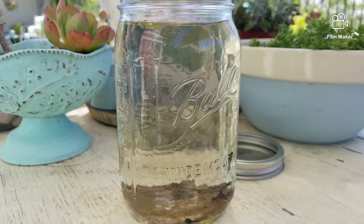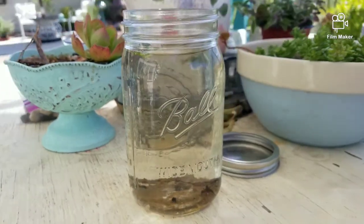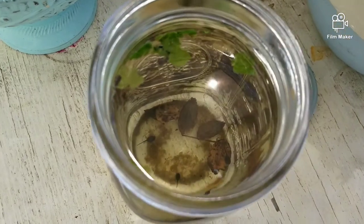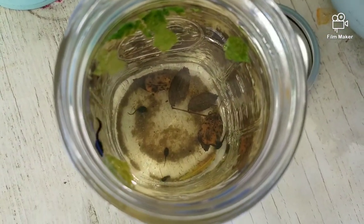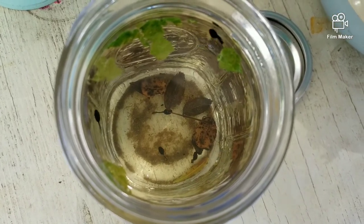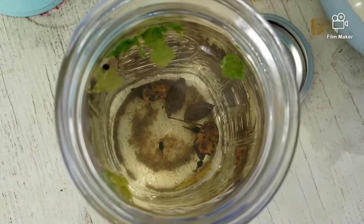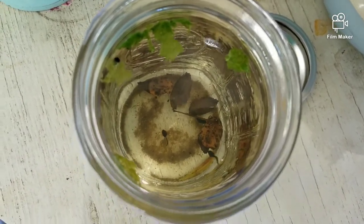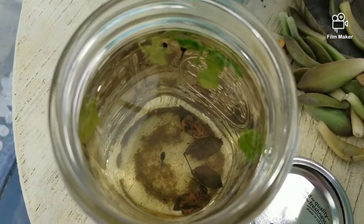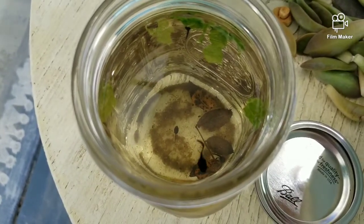Hey froggy friends! Today we are going to build a tadpole enclosure because my good friend Allie brought me some tadpoles from a little pond that she visited. Here they are in my little mason jar. I made them a special tadpole recipe where you boil some lettuce and freeze it and drop it in, and they love it. They're very happy with it but I'm going to make them a nice big tadpole enclosure so they can grow into frogs and we can watch them.